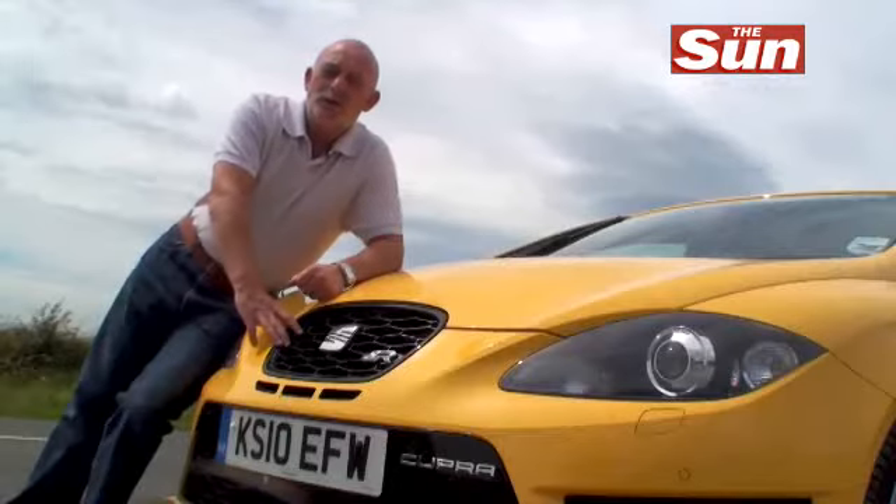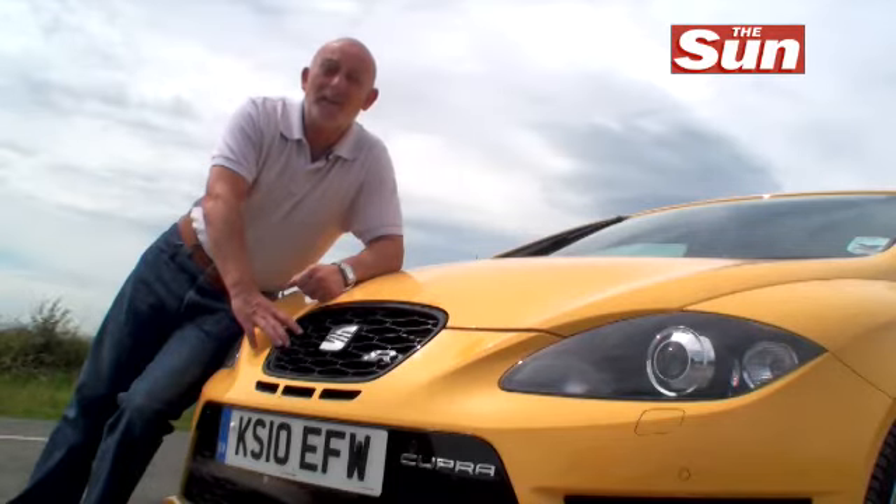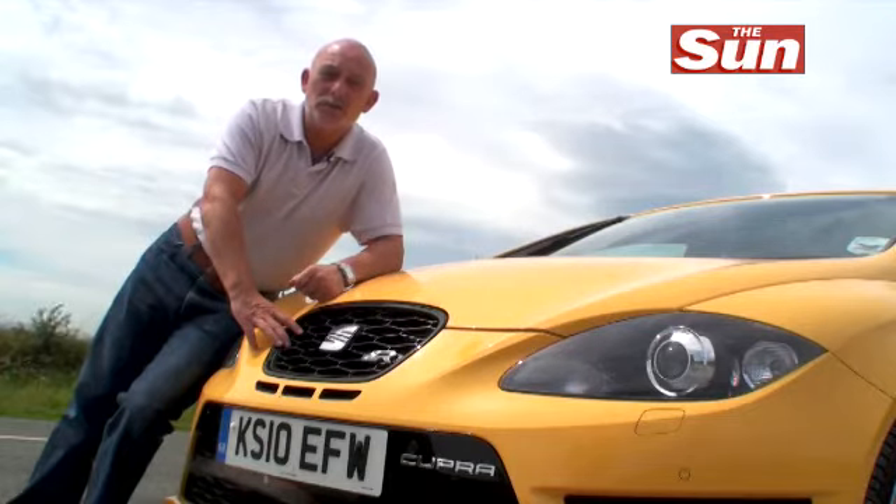The R badge on a Cupra means this is the hottest and fastest Seat that they've ever built. It's got over 260 brake horsepower and that puts it right to the top of the class of the very, very hot hatches.